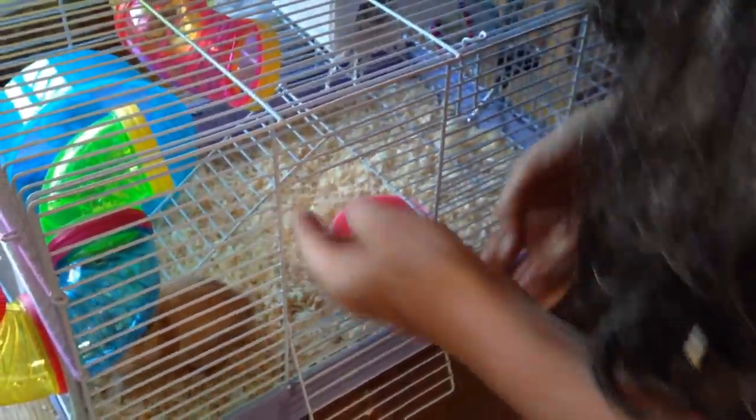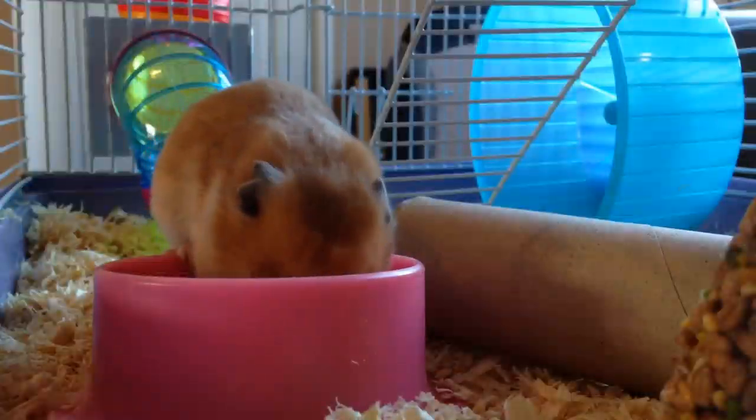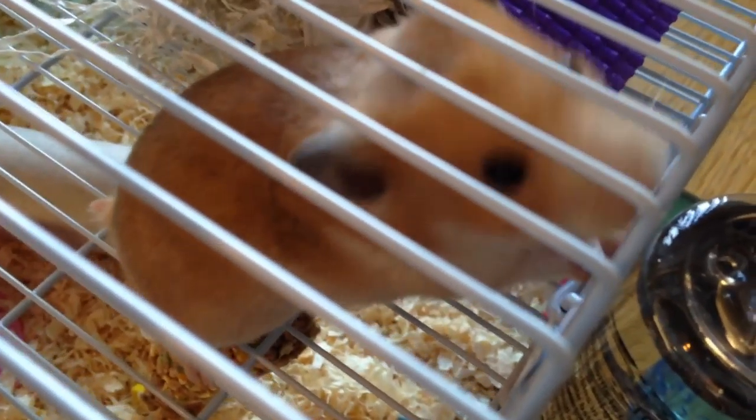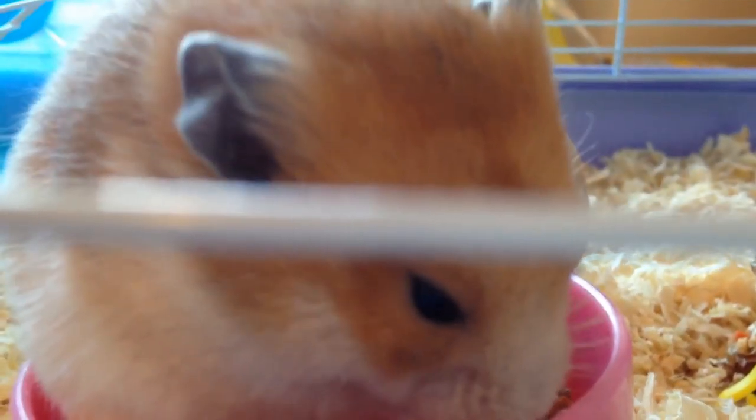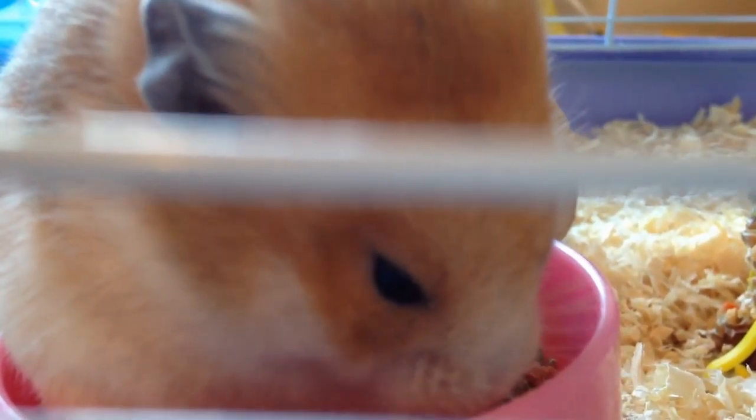Tuck it in here. Slide it down. Come on. There's a good fella. When you're looking after any little creature you've got to use your imagination and work out what life is like for them, and try and make it as nice and comfortable and happy as possible.